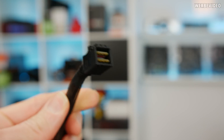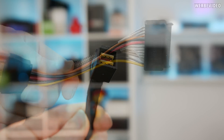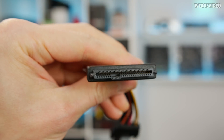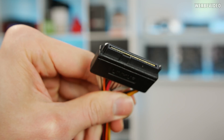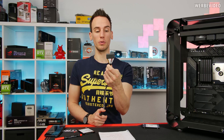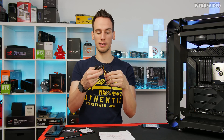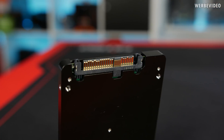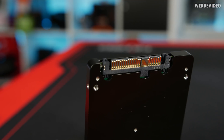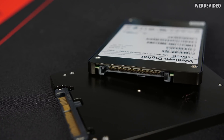To quickly sum it up: U.2 is basically M.2 over cable. The connector that goes into the mainboard is called SFF-8643, and the wider connector on the drive side is called SFF-8639, renamed to U.2 for the consumer market — it comes from the enterprise world. The connector itself supports PCIe 3.0 and PCIe 4.0 and is physically similar to an SAS connector, but with additional SATA power and more pins because it uses the NVMe protocol, which SAS doesn't.